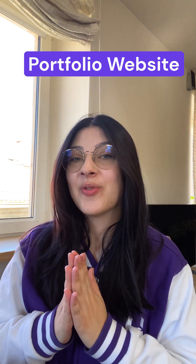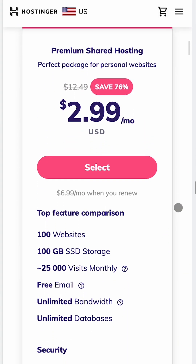Hi, I'm Victoria, and today we are continuing our series on how to create a different website in under 60 seconds. Today we will start by creating a portfolio website. Let's get started. You will need a domain name and a reliable hosting provider first.